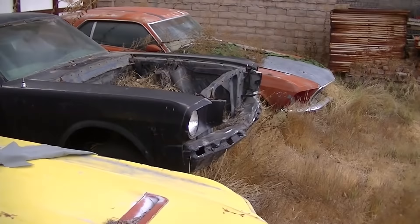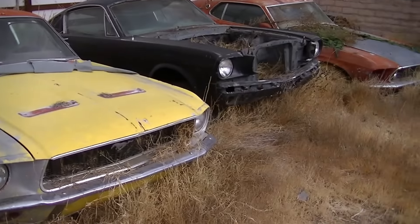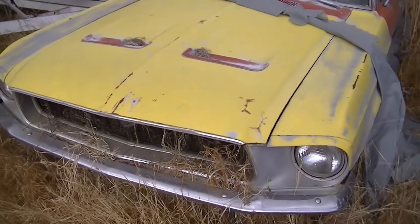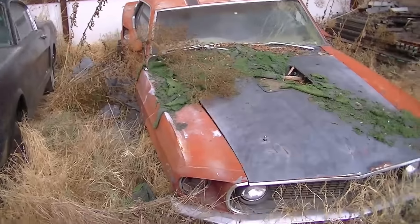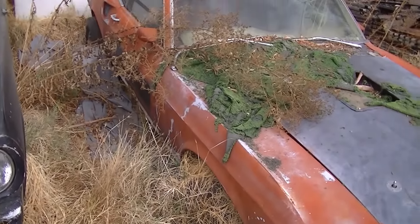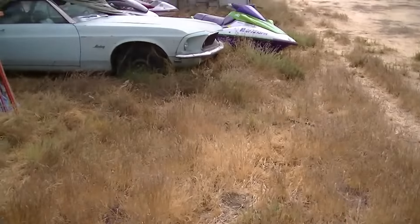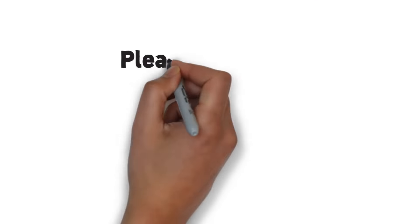But it just goes to show you — these cars are out there, they do exist. The owners have had these in storage for probably 20, maybe even 30 years. They're all sentimental, so they won't be going anywhere — they are here to stay. Just a little glimpse of a field find. I might be doing some work for these guys down the line.